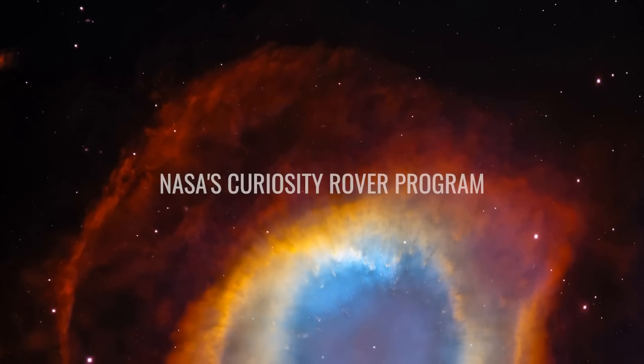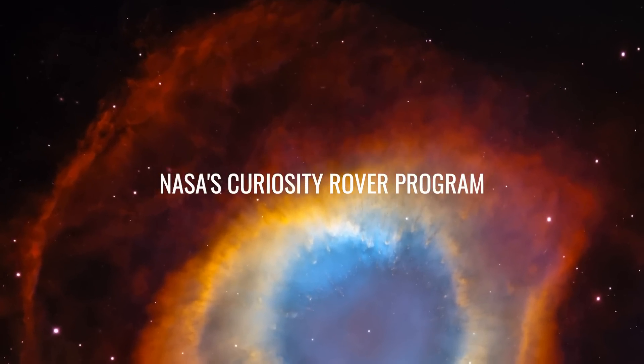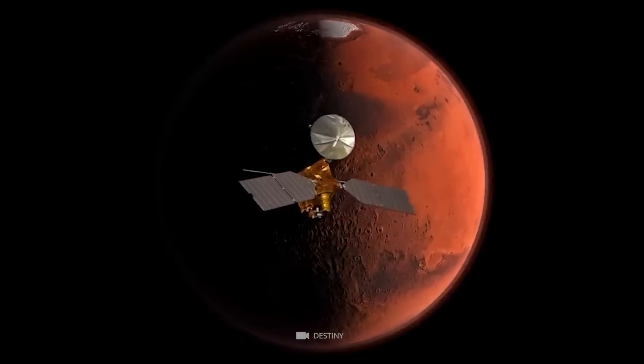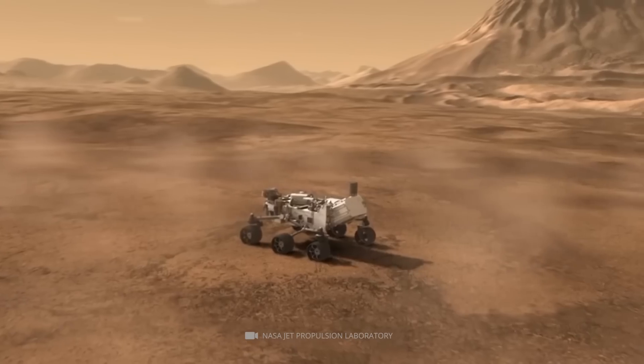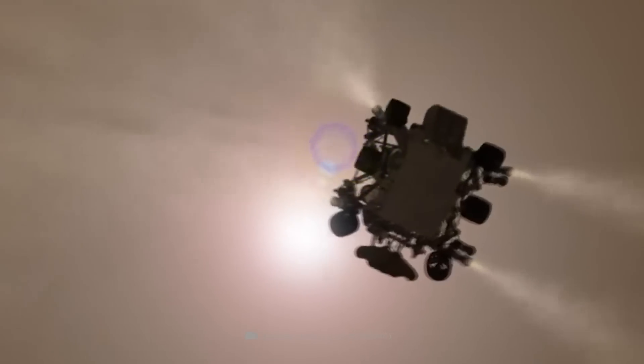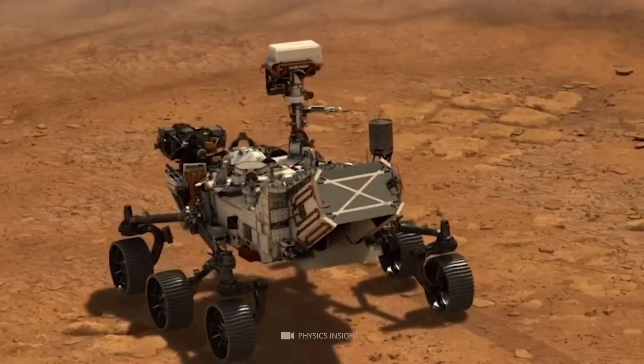Number 8: NASA's Curiosity Rover Program. In 2016, NASA began a new search for evidence that life exists on Mars with its Curiosity Rover Program. The mission carried out by this rover is especially intriguing because Curiosity's predecessor, Spirit, and Opportunity were only able to scan for water on Mars' surface.